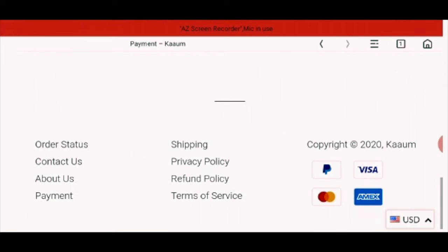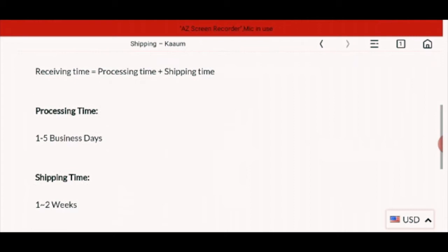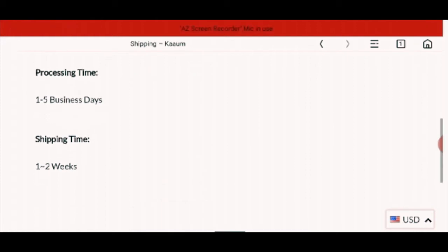Now the shipping policy. It says that you will receive your products within 15 days. The processing time is one to five business days and the shipping time is one to two weeks.